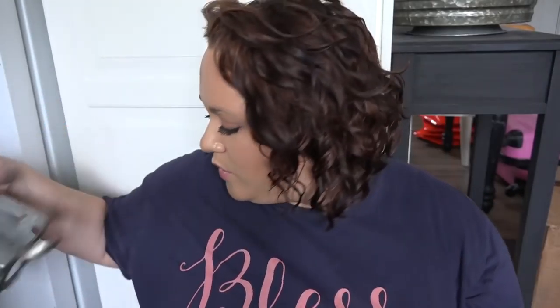Another Hobby Lobby find from my order was this little galvanized basket — so cute!